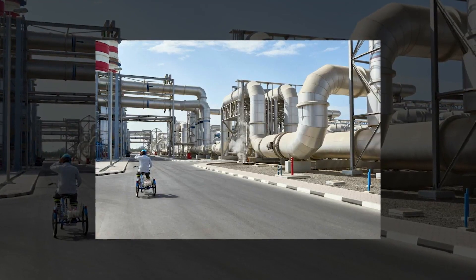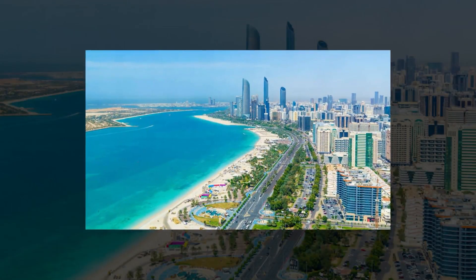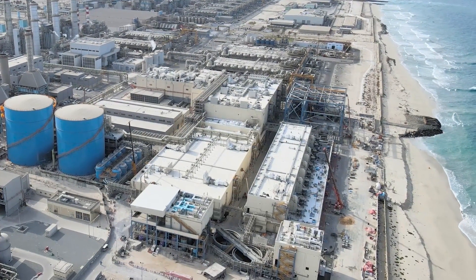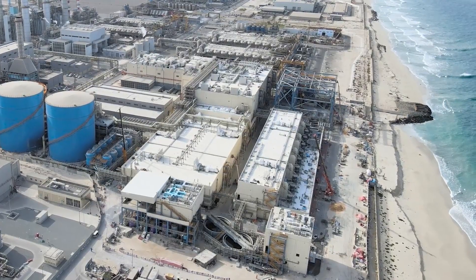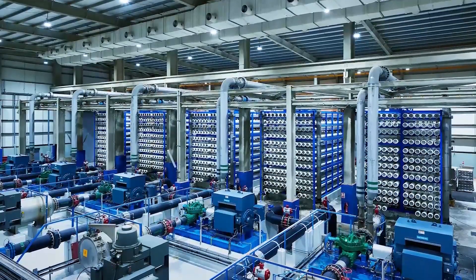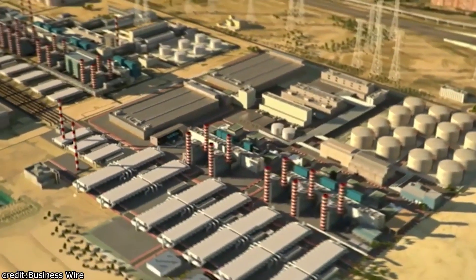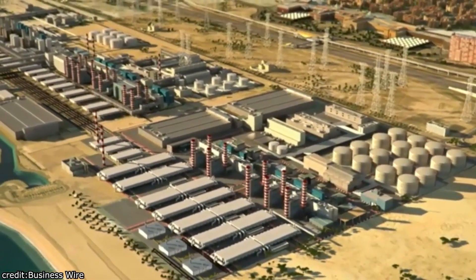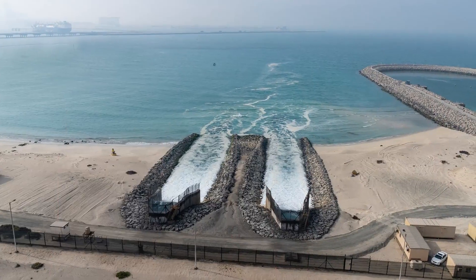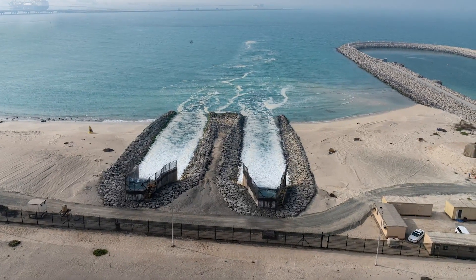Desalination is a process that may sound like science fiction, but is a cornerstone of Dubai's water security. The city is home to some of the largest and most advanced desalination plants in the world. These facilities use cutting-edge technologies, such as reverse osmosis, to separate salt and impurities from seawater, yielding fresh water fit for consumption. While desalination is crucial, it comes with challenges: the energy-intensive process is costly, and it has environmental impacts, including the disposal of brine back into the Gulf. As a result, Dubai is exploring ways to make desalination more sustainable and energy-efficient.